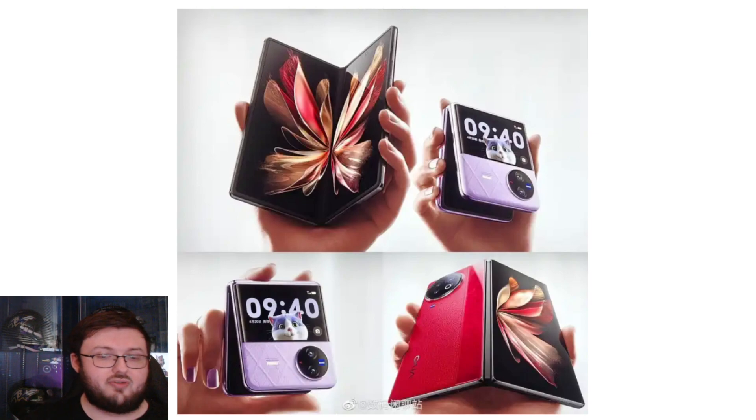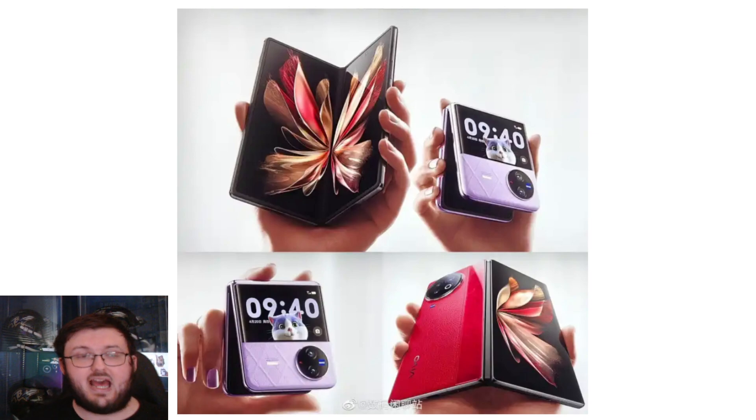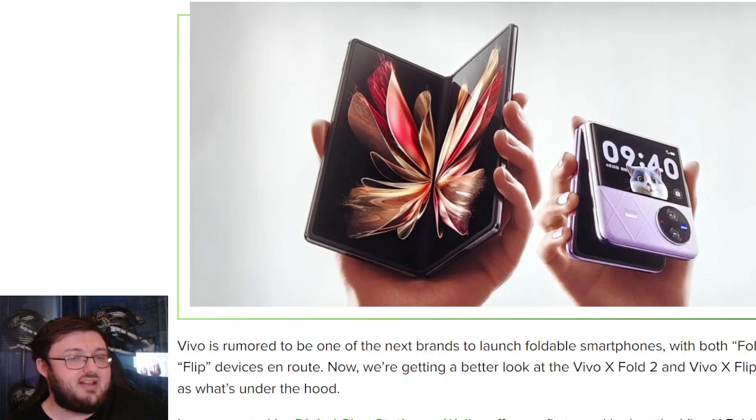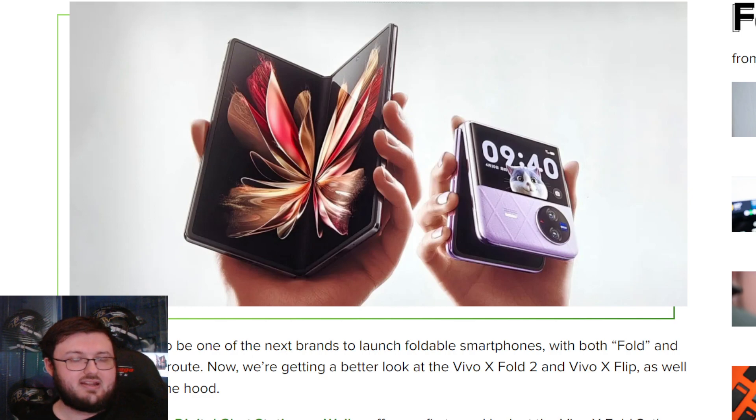What we saw from the first Vivo Fold series was that the inside display, very much like Oppo, has little to no crease, which is an absolute W by Vivo. Something we're still waiting to see Samsung master is the inside display having zero crease. The Galaxy Z Fold 5 is rumored to have a hinge kind of like Oppo's, with a lot less crease, but speculation is there's still going to be a noticeable crease. I'm waiting for Samsung to really master that too. They've mastered waterproofing this phone — now they've got to get rid of the crease.